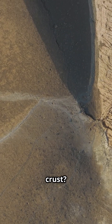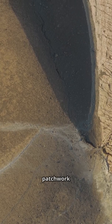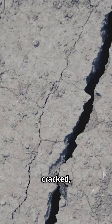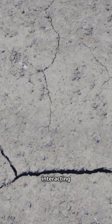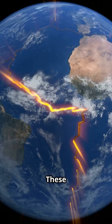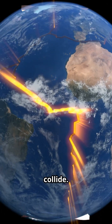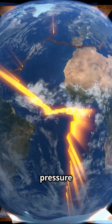Earth's crust is not one solid piece. It's a patchwork of massive slabs called tectonic plates — cracked like a giant puzzle, with each piece constantly moving, shifting, and interacting with its neighbors. These tectonic plates sometimes shift or collide, creating immense pressure and heat.